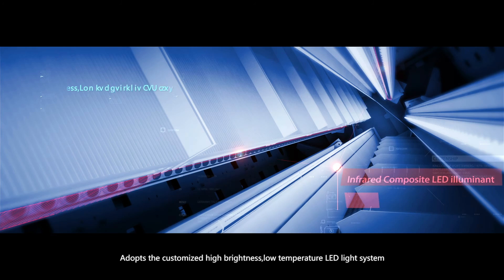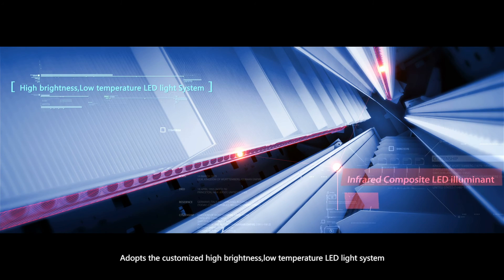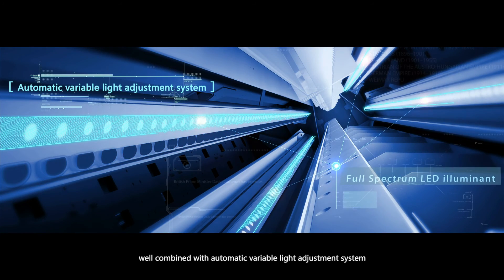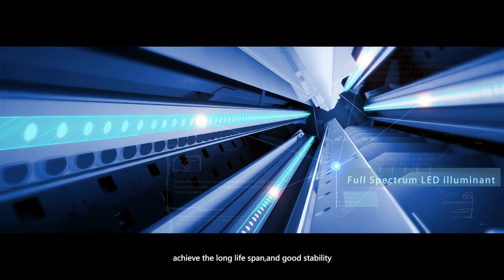Adapted to customize the high brightness, low-temperature LED light system, well combined with an automatic variable light adjustment system, achieving long lifespan and good stability.